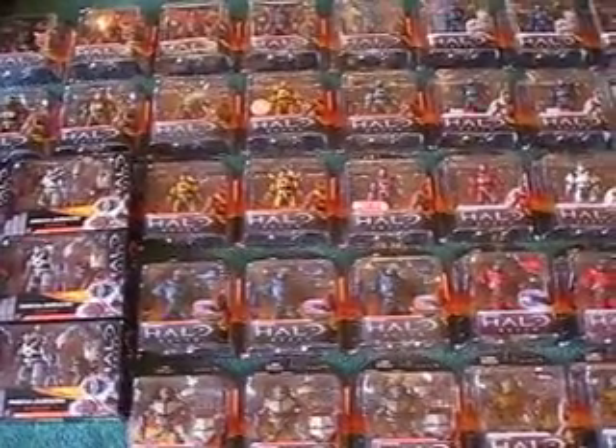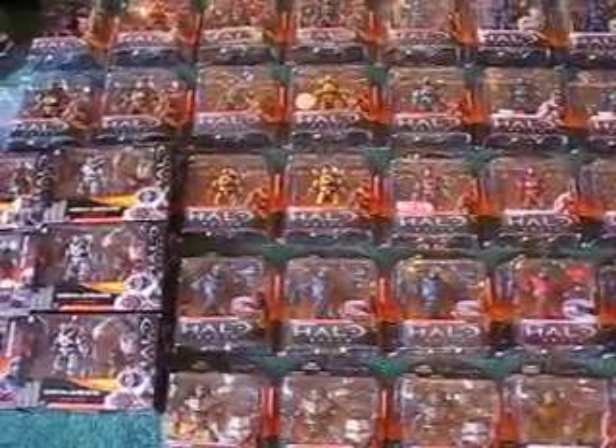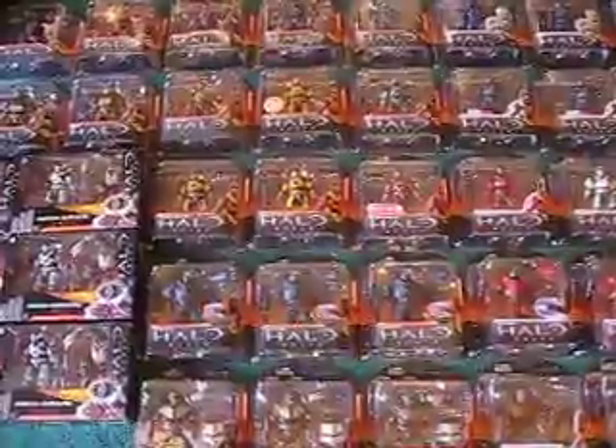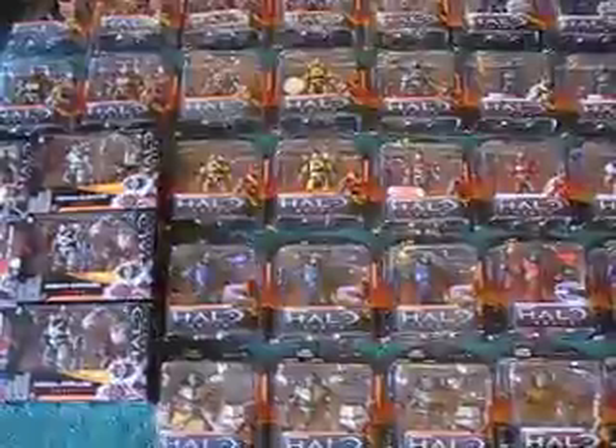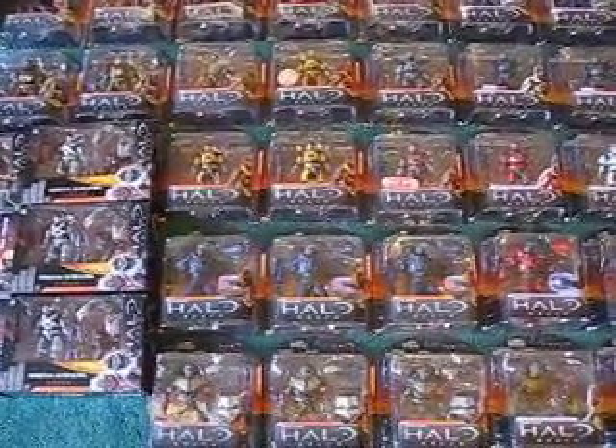Hello everyone, this is Z33, and today I'm previewing my complete collection of Halo Reach Series 1 and 2, along with all of the variants.